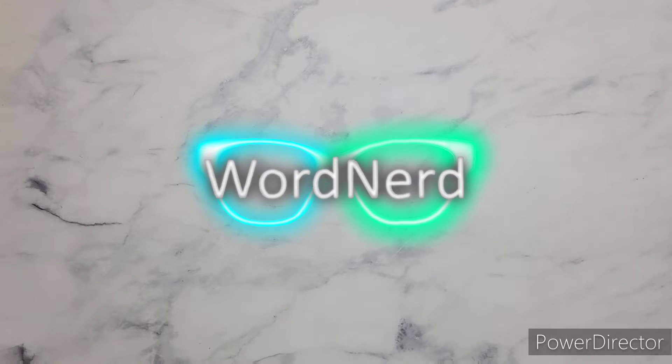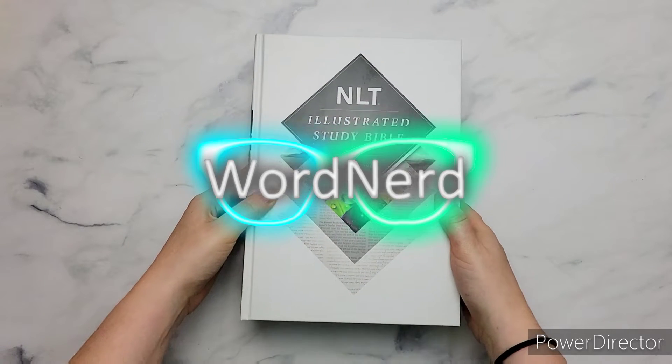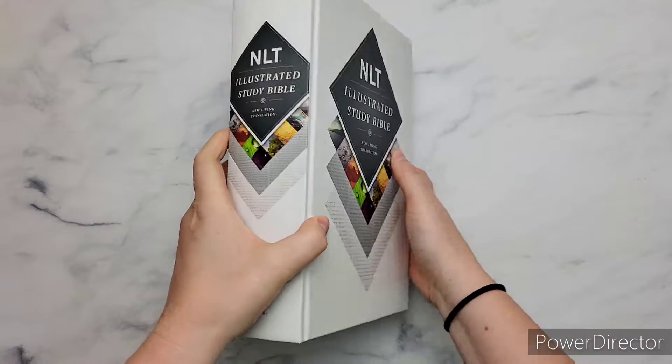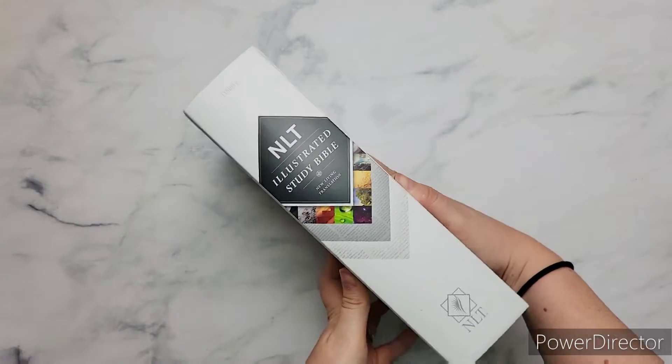Welcome! I'm the Word Nerd, and in this video we're going to take a look at the NLT Illustrated Study Bible. I'm just going to give you my thoughts and a flip through. So, let's dig deeper.